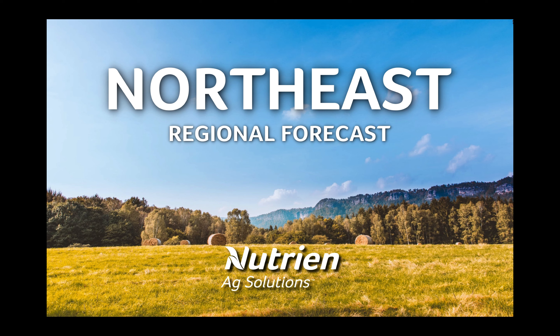Hello! I'm Andrew Pritchard. Thank you for watching today's Northeast Regional Forecast, brought to you by Nutrien Ag Solutions.